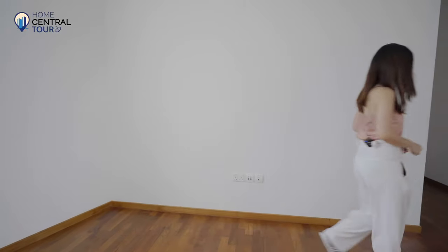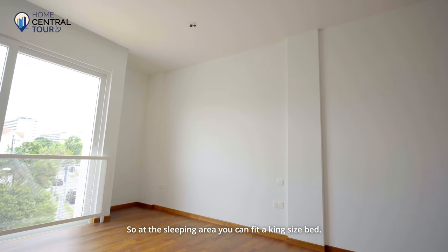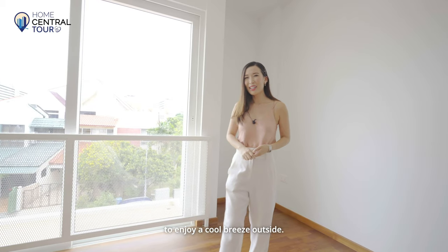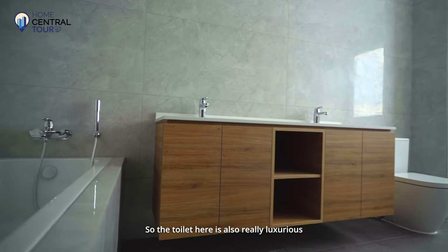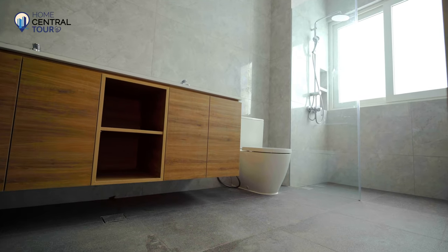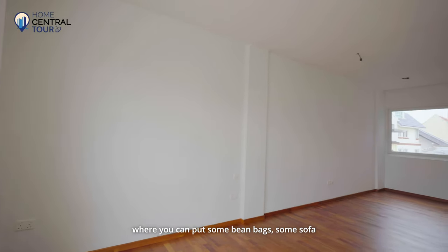Now let's check out the master bedroom, which is on the opposite side of the house. Here we are at the master bedroom — it's really massive in size, both indoor and outdoor space. At the sleeping area, you can fit a king-size bed. Right beside, we have a large open balcony where you can easily fit outdoor furniture like a dining set and a sofa set to enjoy a cool breeze. This wall gives space for a good-sized wardrobe. The toilet is also really luxurious — it comes with his and her sinks, a luxurious long bath, and large wall tiles that accentuate the size of the bathroom. The master bedroom is so spacious that even after putting in a bed, you can also create a little living room or entertainment area with bean bags, a sofa, and a TV set.